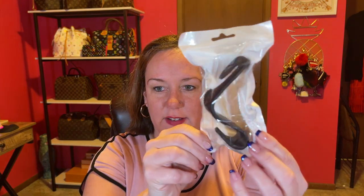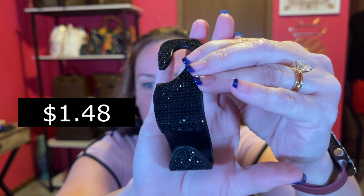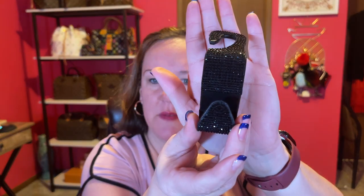Next we have this — does anybody know what that is? It is a purse hook for your vehicle. When you have someone sitting in the passenger seat and you have nowhere to put your purse, you hook this onto the back of your passenger or driver's seat and just hook your purse on. I just got one; they were cheap. It's a black gemstone style. I've always wanted one.